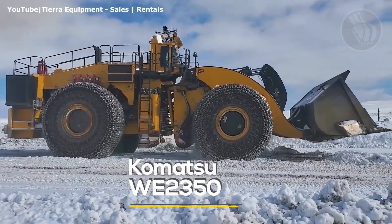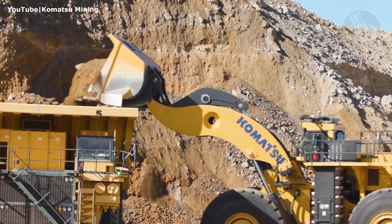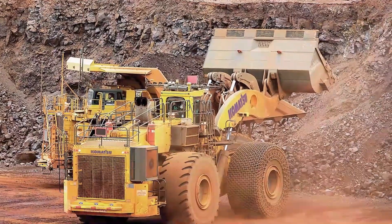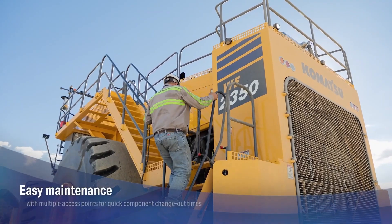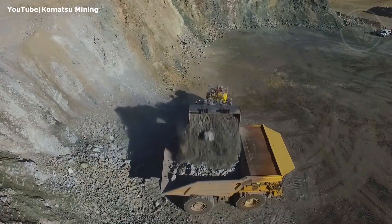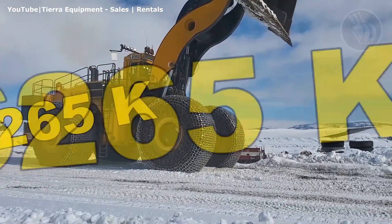The Komatsu WII 2350 — the world's largest wheel loader. Formerly known as the Letourneau L2350, this beast holds the Guinness World Record for the biggest earth mover ever built. With an operating weight of up to 276 tons and a payload capacity of 72.5 tons, it's built for the heaviest jobs on earth. Under the hood, a 2,300-horsepower 16-cylinder MTU Detroit or Cummins engine delivers unmatched force. Towering over 22 feet tall, one machine costs around $1.5 million, and a single 13-foot tire can run up to $265,000 with chains.